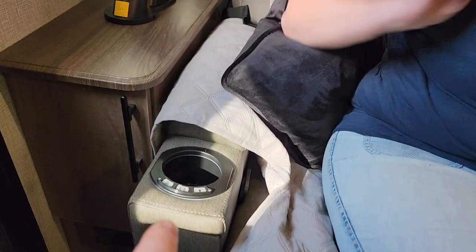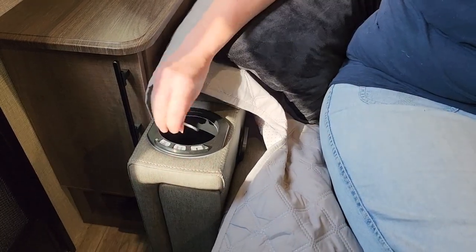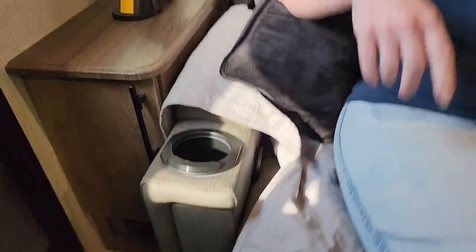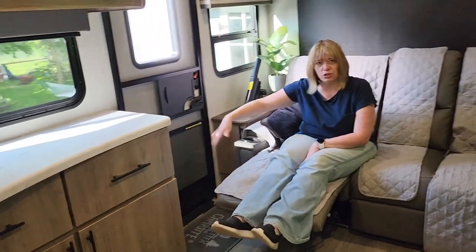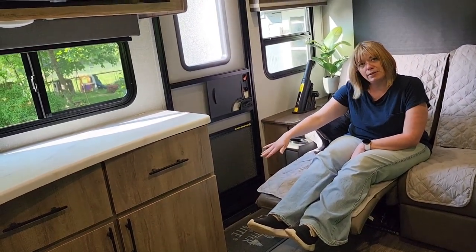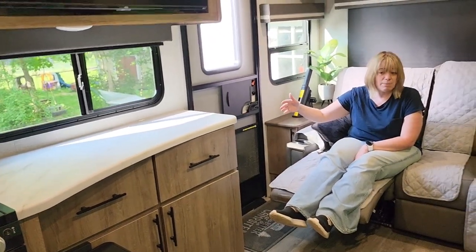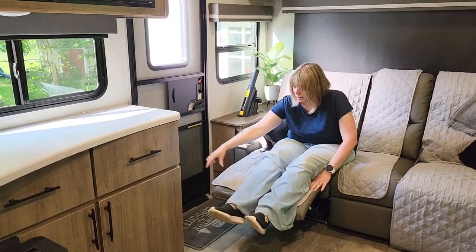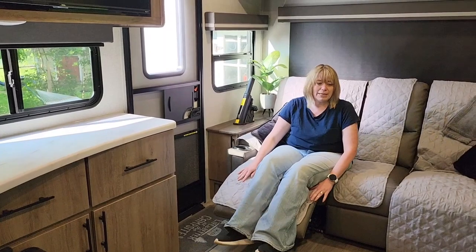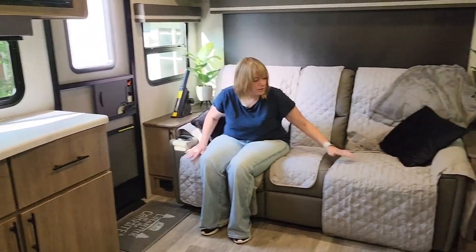There is a guard on here that we're going to be doing an extra review on — we'll try to link it in the description. One concern I had is when the recliners are up, is the pass-through an issue? It is tight, so just be aware of that. We tested it with our son who's quite large and he was able to get through, but when it's up all the way you do have that path issue. There is another entrance on this model, so it's not a huge deal.